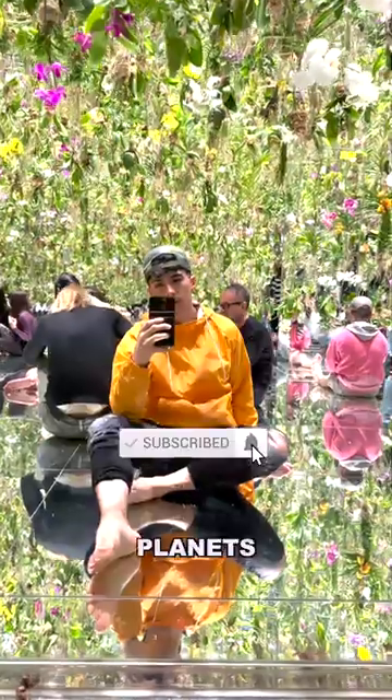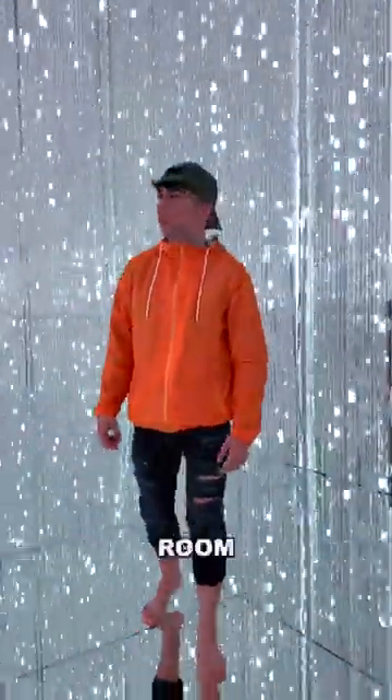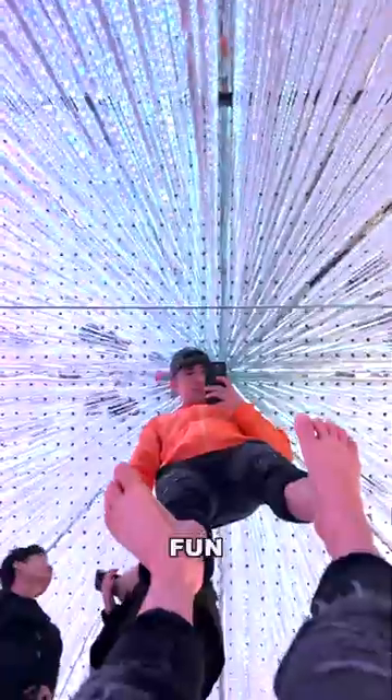This is my honest review of teamLab Planets in Tokyo, Japan. Just a heads up, you will get wet and it stimulates all your senses. So let's dive into the first room — it was extremely fun.